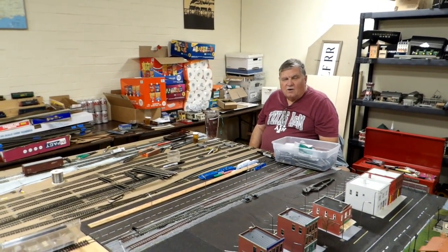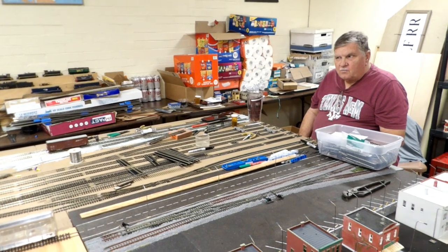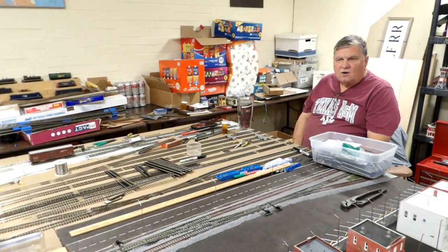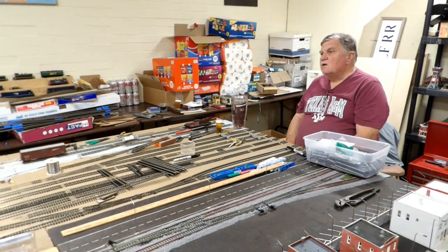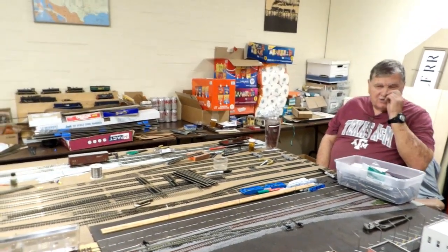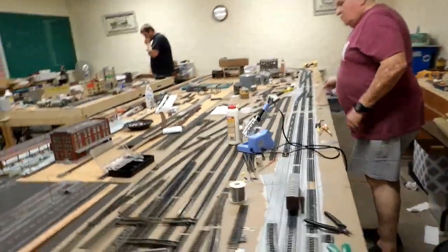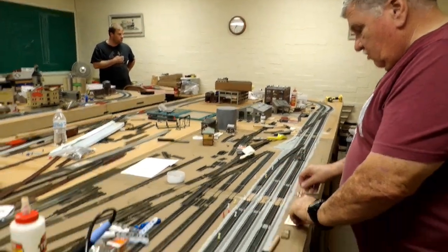Welcome to the update on the TexLa model railroad's modular layout. Today we've been working on putting in our copper ties that will hold the layout together — when we put the modules side by side we don't have to have drop-ins anymore because of the way we've come up with to do it. They've done about nine of these; they're tedious, they take a little bit of time. Here's what the ties look like before they're pulled from the holder, and then when they're pulled they look like this.